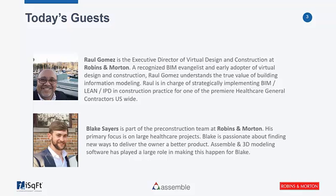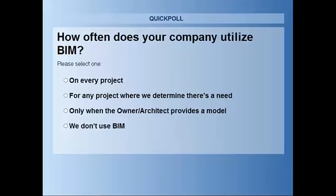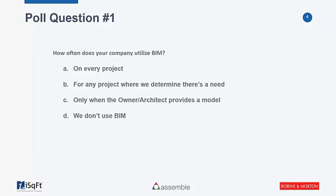Thanks for the introductions. Before we get started today, we'd like to get an understanding of where everyone stands with a poll question: how often does your company utilize BIM? Anywhere from on every single project to we don't use it at all — feel free to answer. Based on the feedback, it looks like answers range from specifically when there's a need, all the way to on every project.